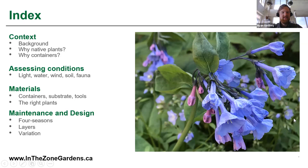Thanks very much, Emily. Here's what we're going to do. We'll start with a bit of context setting and background so we can all get into the right mindset of why we're talking about native plants and habitat in the context of a container garden. Then we'll do a quick overview of assessing our garden conditions, go through some materials I use on a day-to-day basis, and I'll share some thoughts on design before we go outside for our live demo.